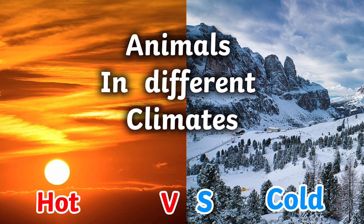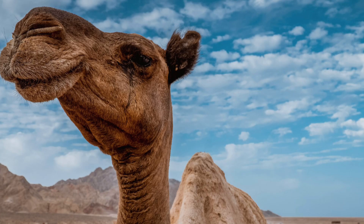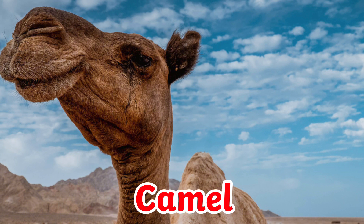Animals in different climates: hot versus cold. This animal is called a camel. Camels are designed for hot sandy climates. They have large flat feet to help them walk on sand — the soles of their feet have a large surface area to stop them from sinking into the sand. They have slit-like, sealable nostrils to prevent sand from getting up their nose, as well as two rows of eyelashes.